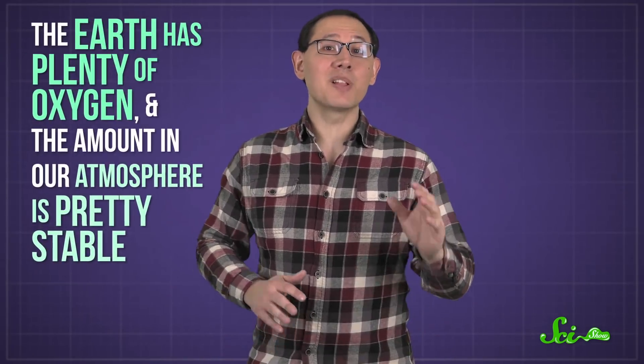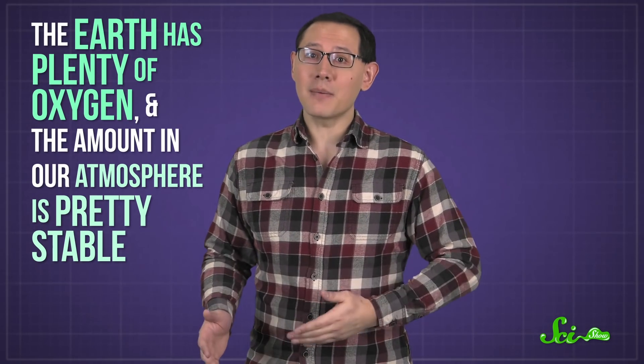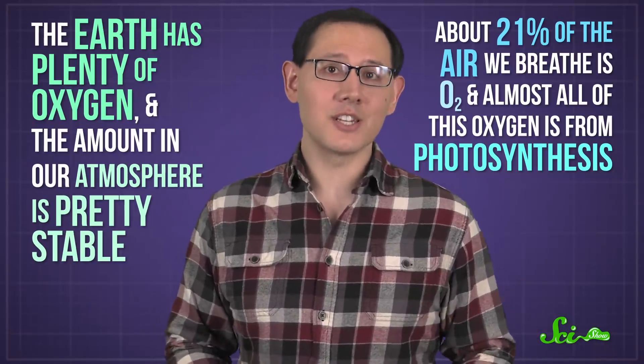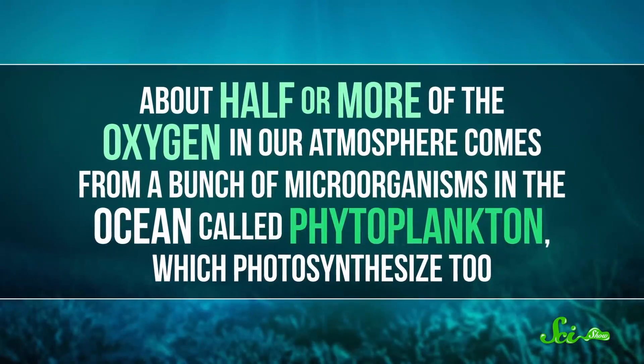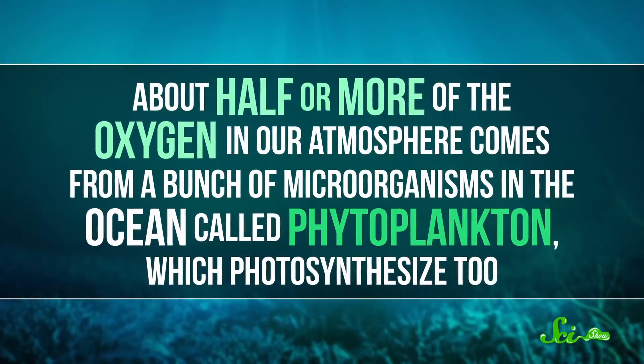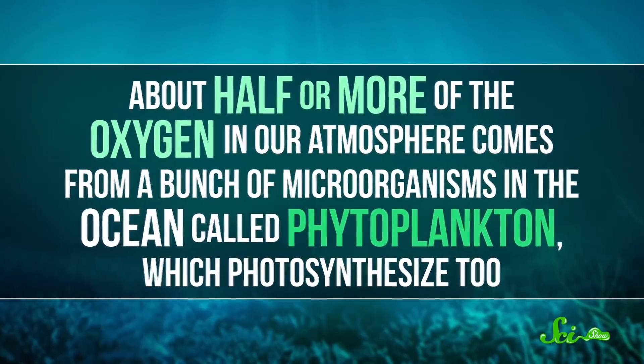The answer is actually yes, but only a tiny bit less. First off, you can breathe easy. The Earth has plenty of oxygen, and the amount in our atmosphere is pretty stable. By volume, about 21% of the air we breathe is O2, and almost all of this oxygen is from photosynthesis. But trees and other plants that grow on land aren't the only source — about half or more of the oxygen in our atmosphere comes from microorganisms in the ocean called phytoplankton, which photosynthesize too.